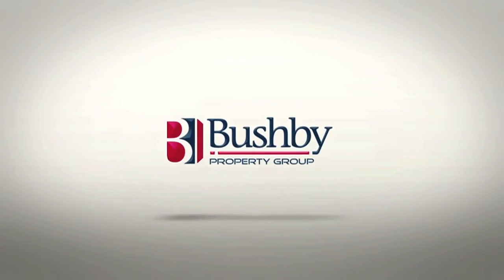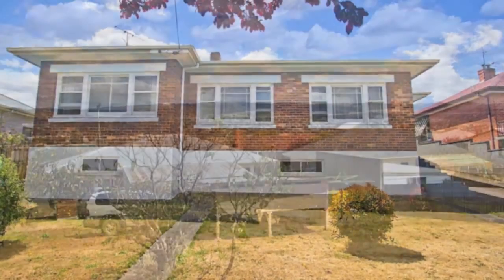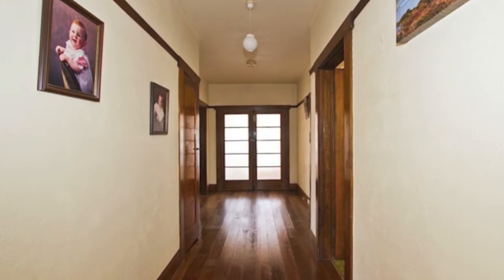95 Wildor Crescent is situated amongst quality homes, offering lovely views and only minutes from the CBD. Catching plenty of sunshine, your first impression will be how homely the house feels — ideal for those starting out or scaling down.